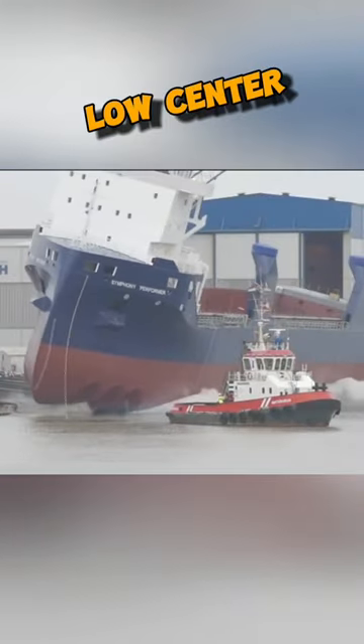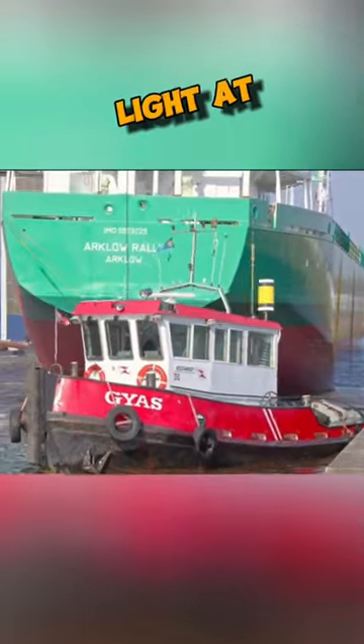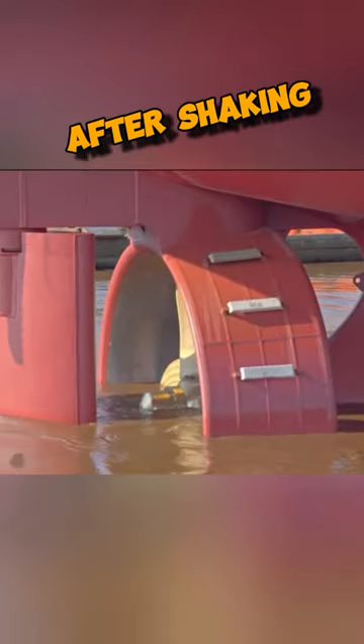This is due to the ship's low center of gravity, similar to that of a buoy, which is heavy at the bottom and light at the top, allowing it to regain stability even after shaking.